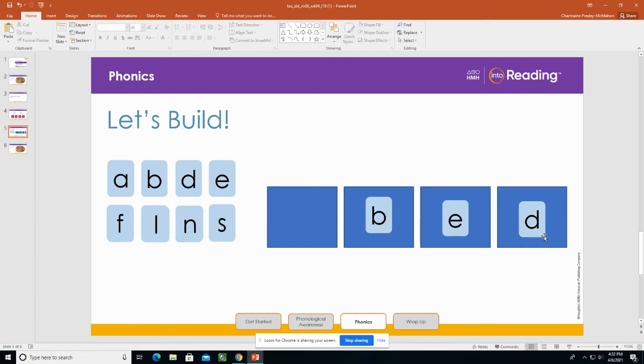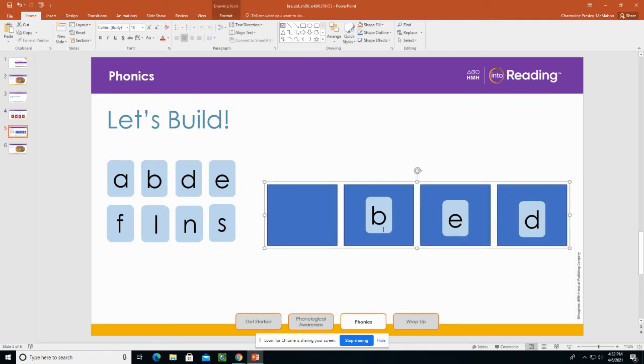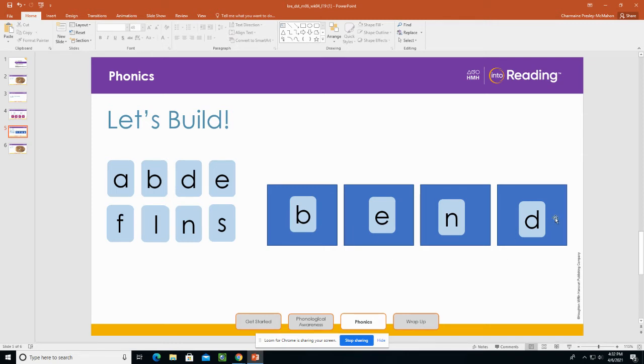Now this word means to make something not straight. So I'm going to add one letter. But before I add a letter, let's move the B and the E over, and we're going to add the letter in between the E and the D. What's the new word? Bend. Bend means to make something not straight.